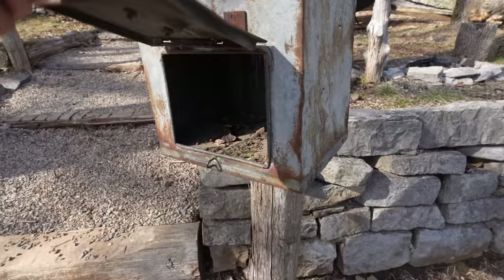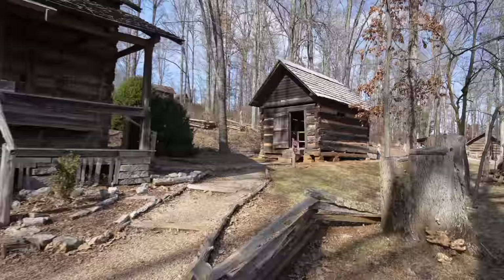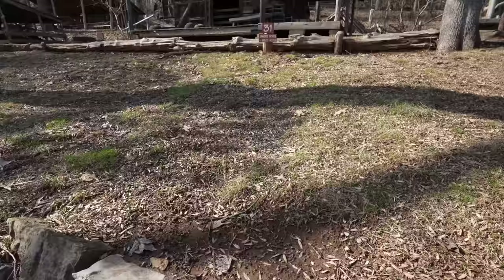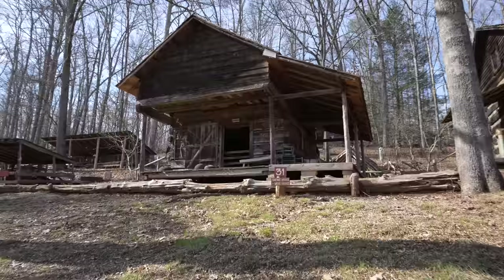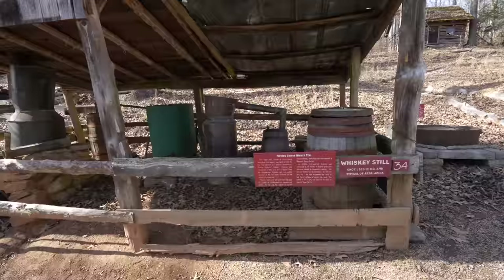We were unable to determine the church's original name, so we call it Erwin's Chapel. Check out the mill. Peters' Homestead House — just a homestead house right here. The loom house is right there, originally built in 1840. The homestead smokehouse and granary was originally owned by the Childers' family of Pow Valley.